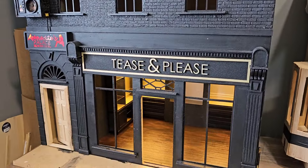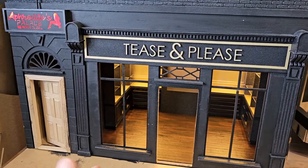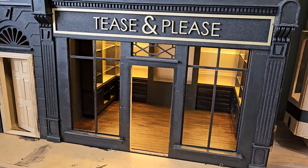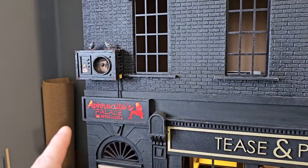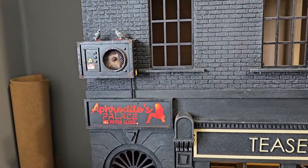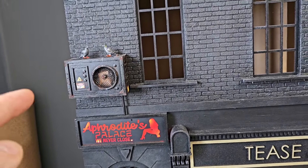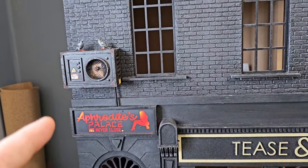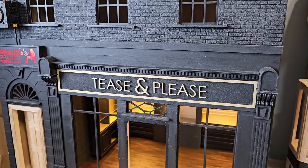I started this project last year and it's been on hold since July as I had some technical issues with the footage when I was making the interior cabinets. In previous videos I have made the sign and the extractor fan, which houses the battery for the entrance to the brothel, and I decorated the facade of the building and made my shop name.